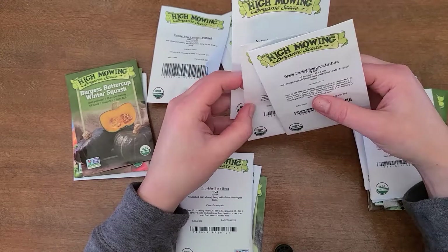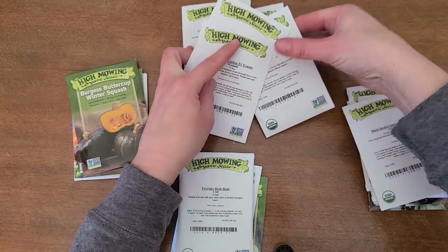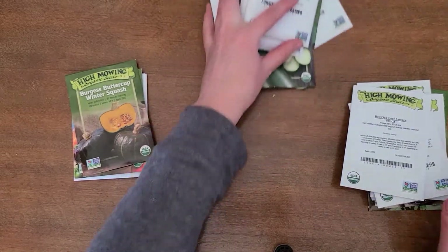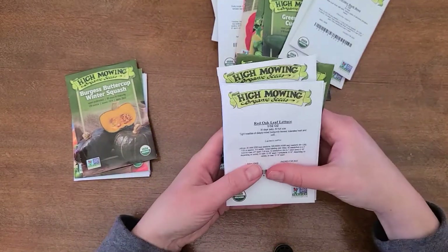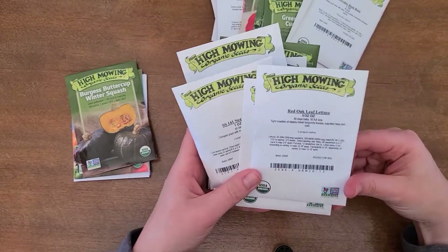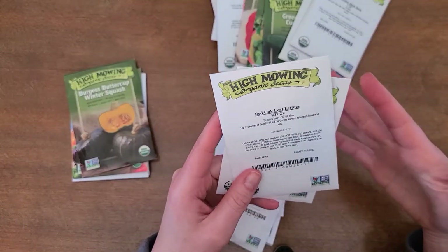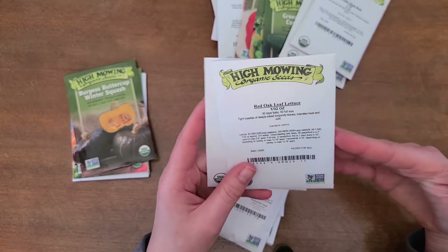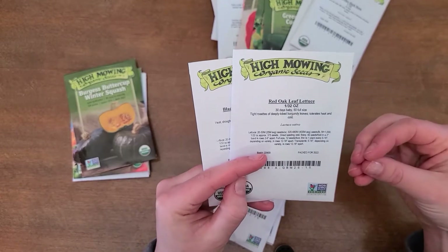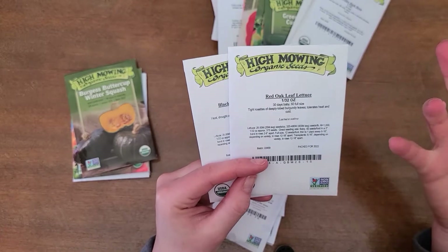So sorting through — tomato, squash, lettuce, zucchini, more lettuce. Okay, so these are the warm weather items and this is the cool weather stuff. We always have a couple of different varieties of lettuce. Lettuce grows really well in our area, and the nice thing about lettuce is you can plant multiple succession crops if you want.